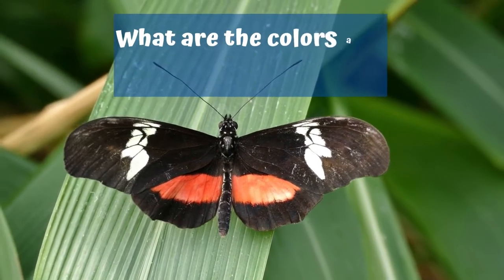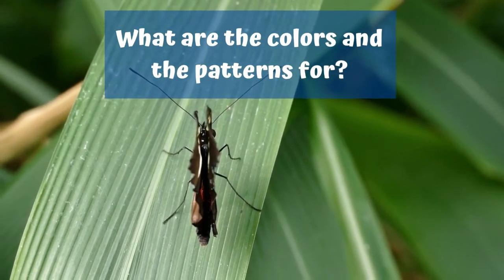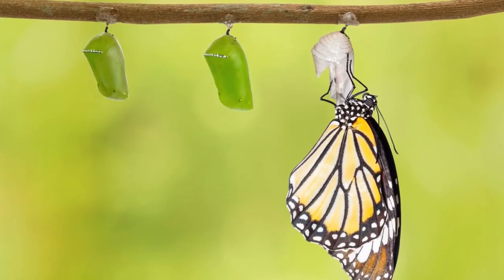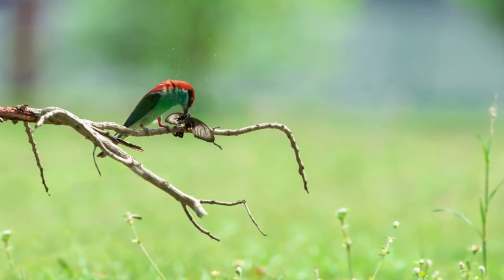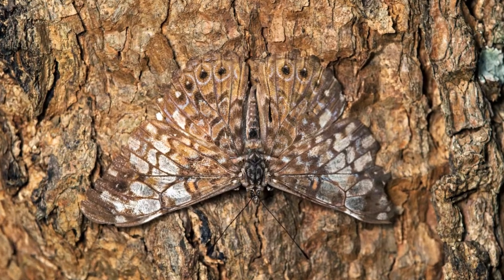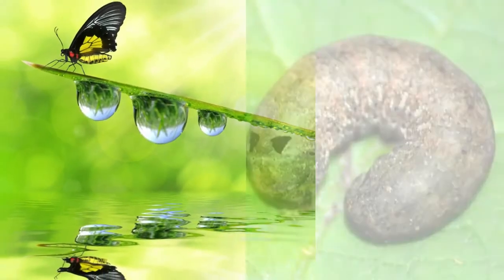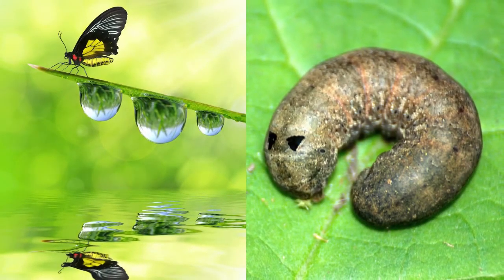Now here comes the interesting question: what are the colors and patterns for? Growing butterflies are unable to move and are always in danger of being eaten by predators. Colors help to camouflage them from predators. A hungry bird may even think the butterfly looks like a drop of water, bird droppings, or even a tiny snake.